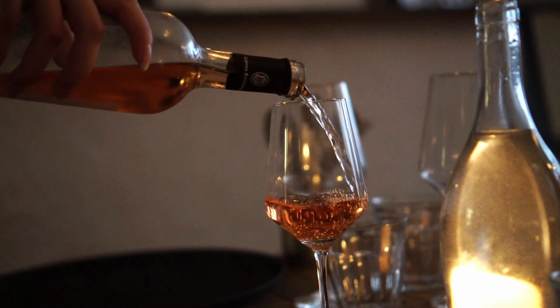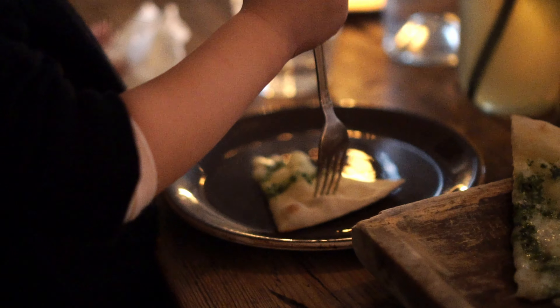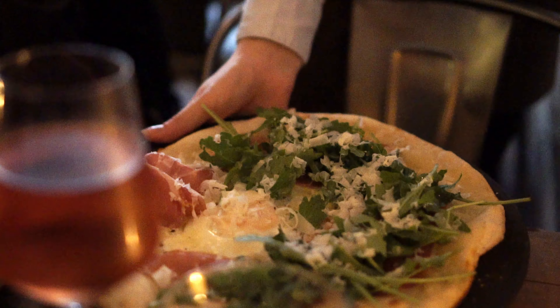Looks like a cozy place to have lunch. Just had a great lunch — great pizza, great wine. And look at this place, it's so beautiful. People are just walking down the street taking wedding strolls.